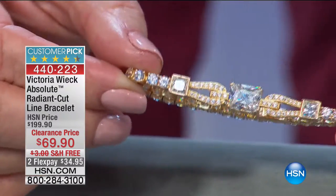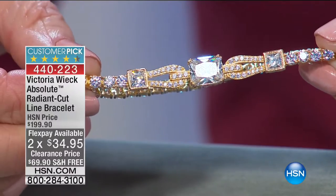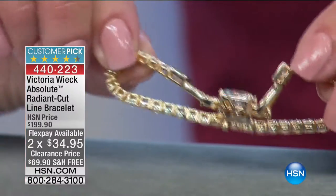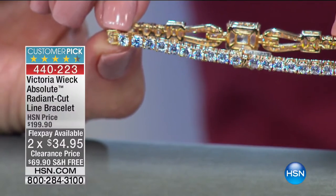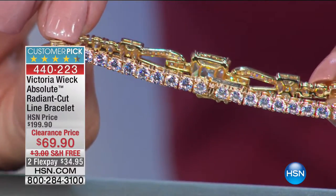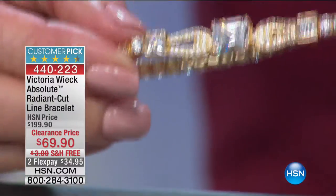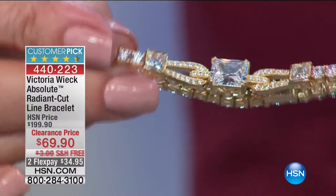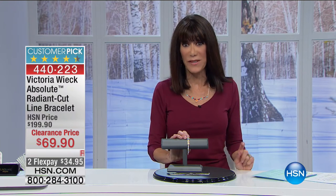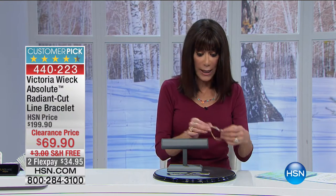I think you can really see the sparkle. The closure is a box clasp with a single safety catch — a completely seamless closure that fits and feels phenomenal on the wrist. Today at $69.90, two flex pay, also available on your HSN card for $23.30. You're getting either almost 11 or over 11 carats worth.